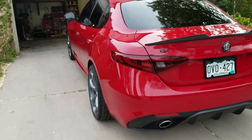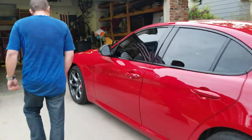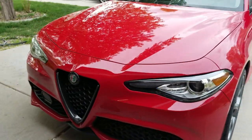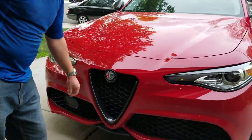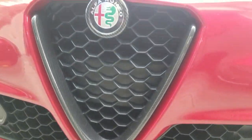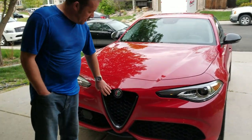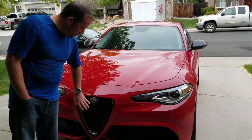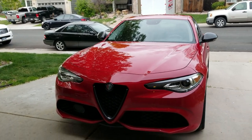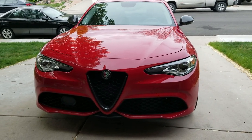I also added the carbon fiber grille cover in the front — the V, or Scudetto if I'm getting that right — and this cover for the emblem. The quality wasn't great and it was relatively cheap, but it does look great on the car overall.